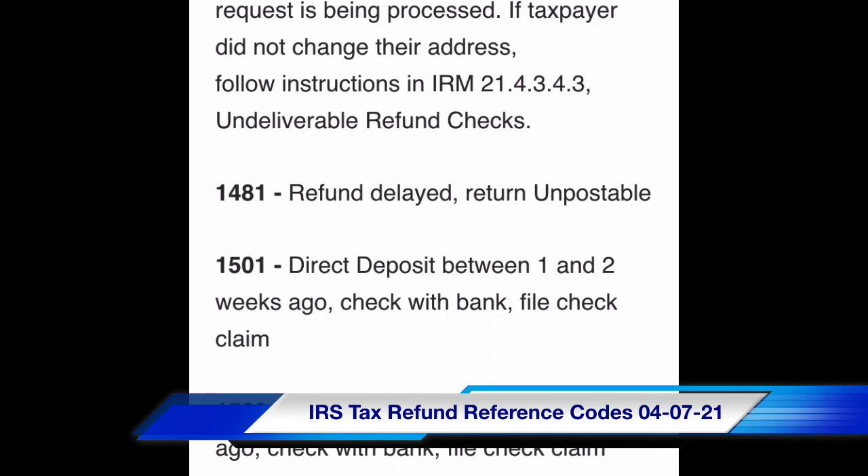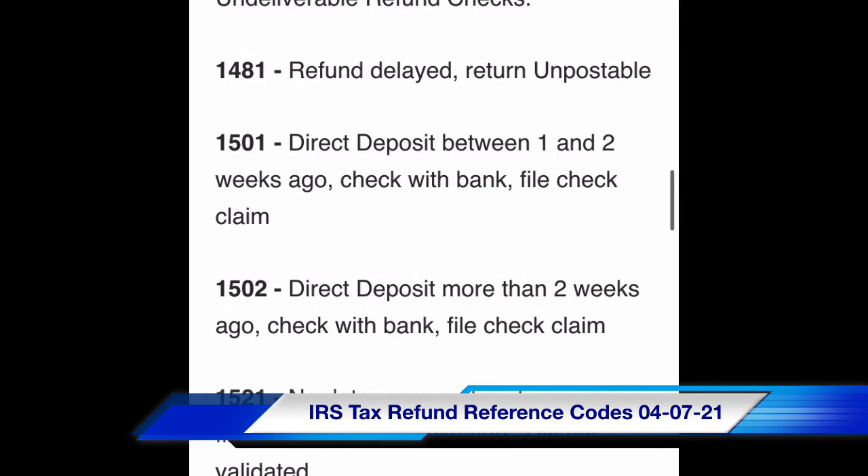Code 1501: direct deposit between one and two weeks ago — check with bank, file check claim. Code 1502: direct deposit more than two weeks ago — check with bank, file check claim.